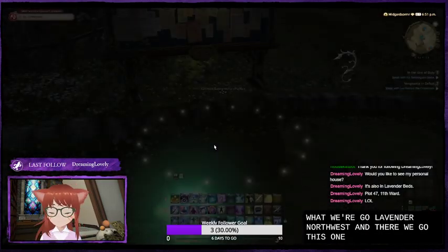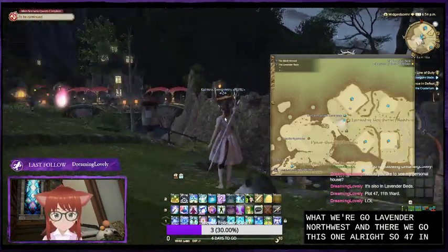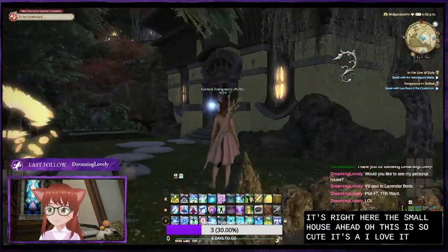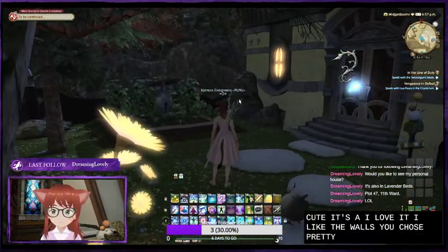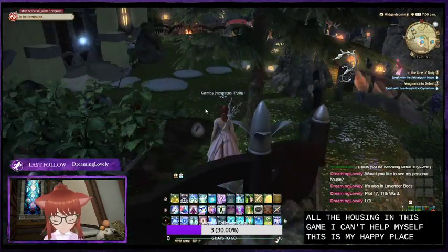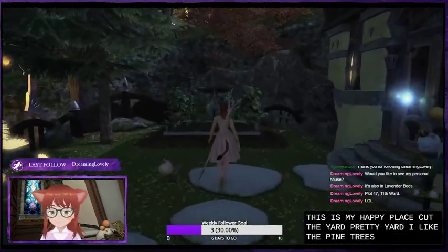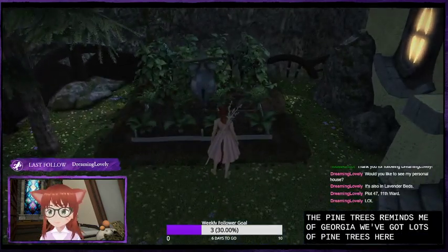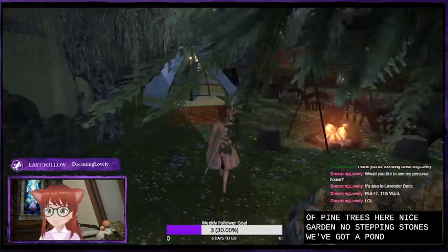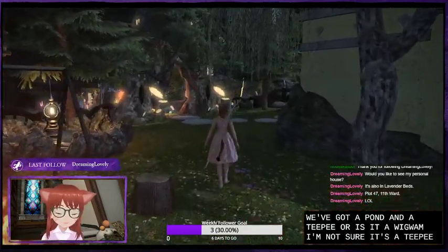And there we go. All right, so 47 is right here. This small house ahead. Oh, this is so cute. I love it. I like the walls you chose — pretty. I just love all the housing in this game. I can't help myself. This is my happy place. Look at the yard — pretty yard. I like the pine trees. Reminds me of Georgia — we've got lots of pine trees here. Nice garden. Little stepping stones. We've got a pond and a teepee — or is it a wigwam? I'm not sure. It's a teepee or a wigwam, one of them.